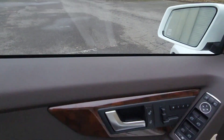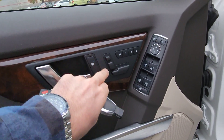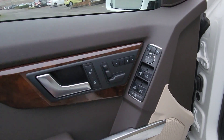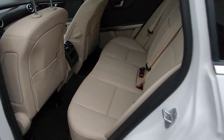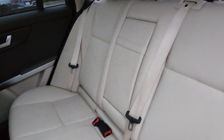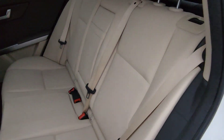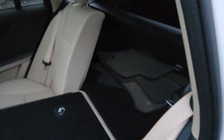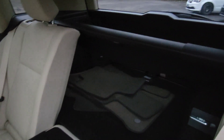In true Mercedes fashion, on the door you'll find your seat adjustments and of course your power windows. Let's take a look at the back seats now — equally as clean as the front, possibly more. These seats fold flat so you do have the ability to haul a little bit extra if necessary.